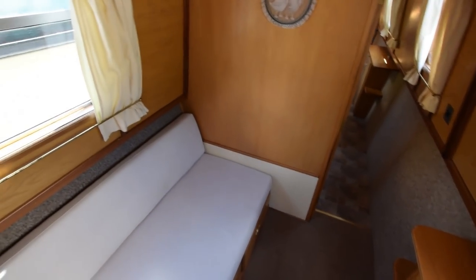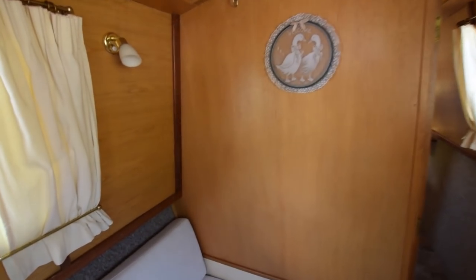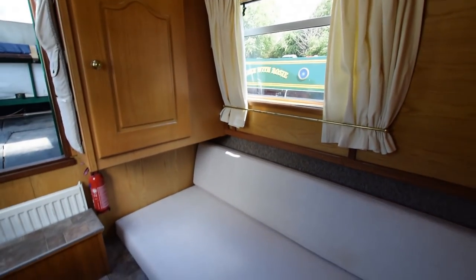She feels lovely, this boat — I really like her. She's fitted out in oak-faced ply with solid oak trim. It feels very cosy.